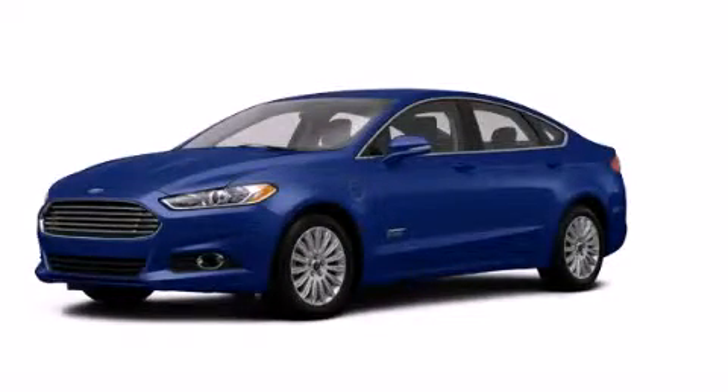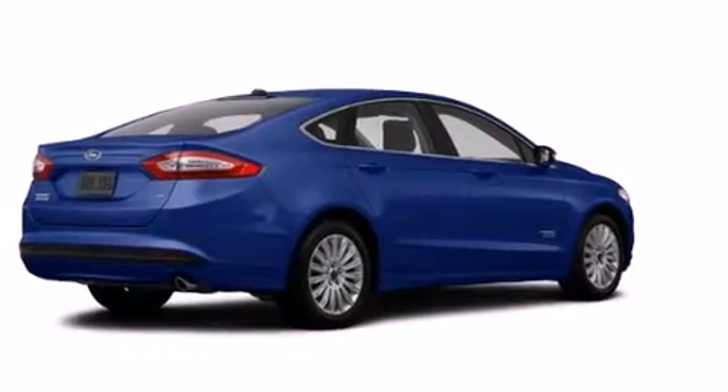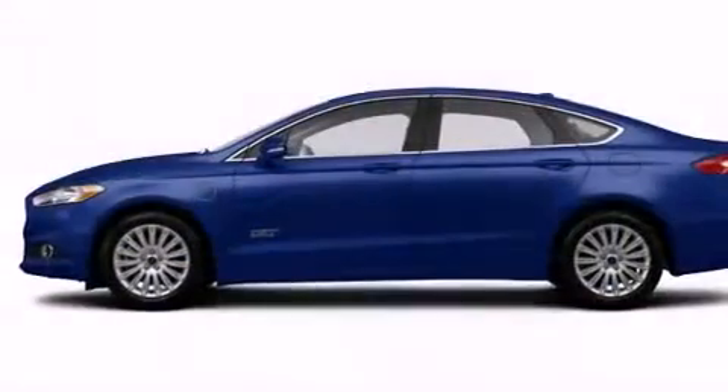This is a brand-new 2014 Ford Fusion. It has a 2.0-liter four-cylinder engine and a continuous variable transmission.